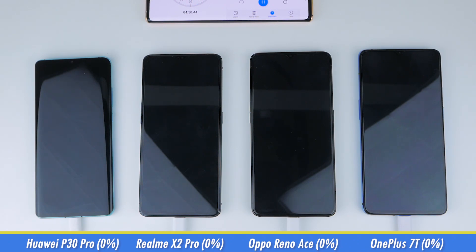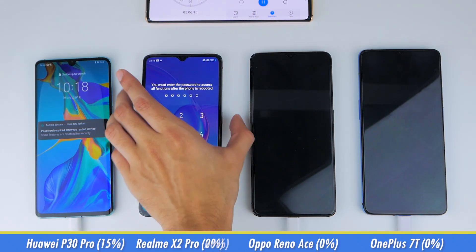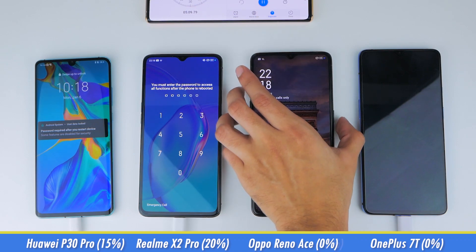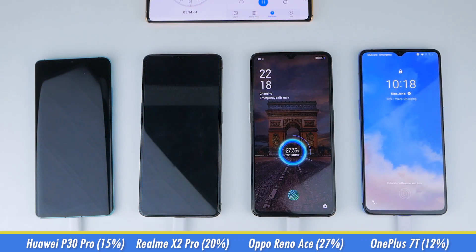Skipping to the 5-minute mark, the P30 Pro is on 15%, the X2 Pro is on 20%, the Reno Ace is incredibly on 27% already, while the 7T is on 12%. That's a really quick start from the Reno Ace, and it's put all the others quite a fair bit behind.